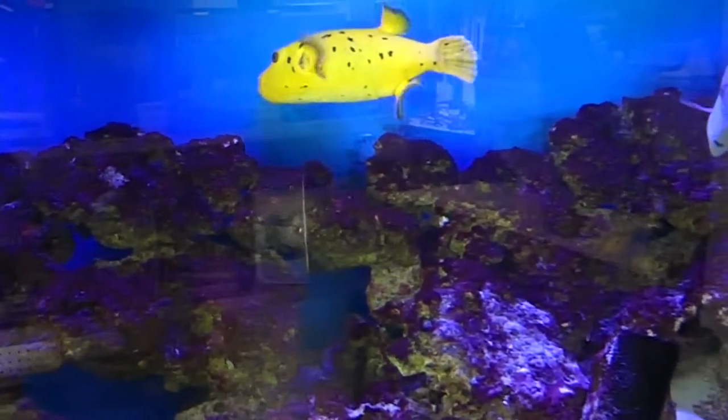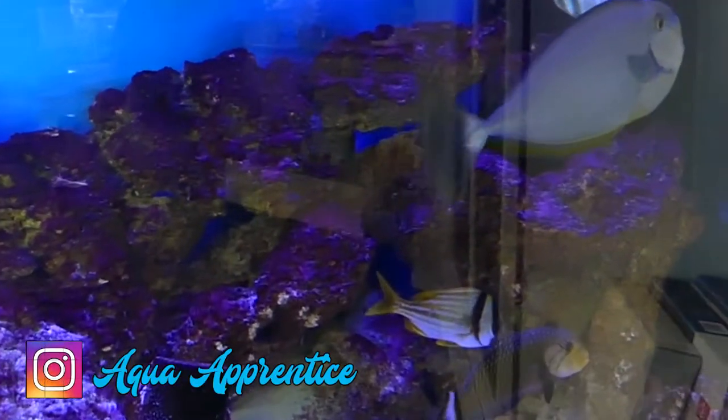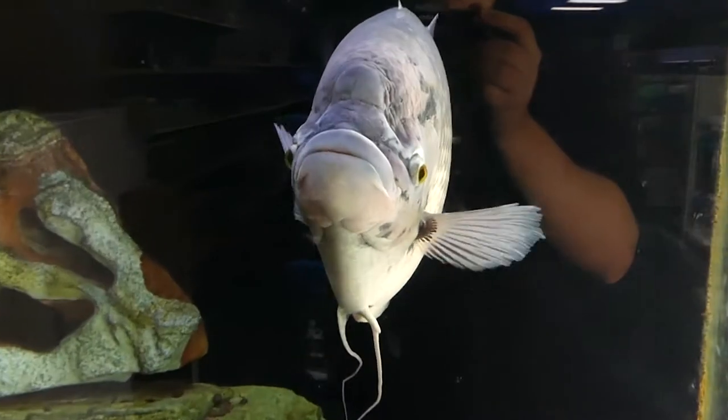This is the salt water tank with an awesome puffer in there — if you follow my Instagram you've seen that guy before. Now here's the Garami. This Garami is really cool, very personable.